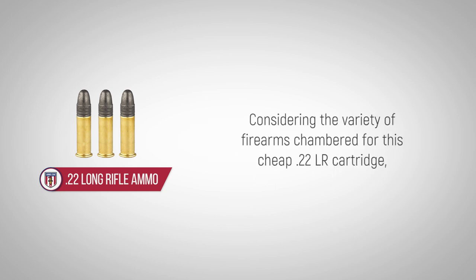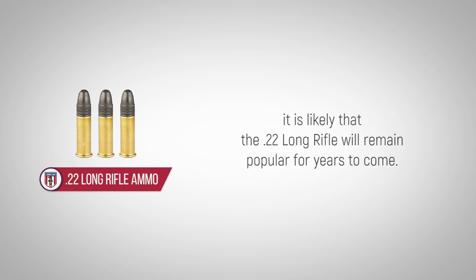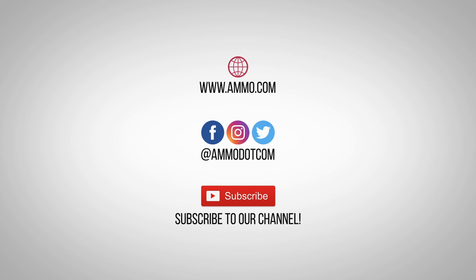Considering the variety of firearms chambered for this cheap .22LR cartridge, as well as the many shooter-friendly features, it is likely that the .22 Long Rifle will remain popular for years to come. Check out today's best ammo deals by visiting us at ammo.com, follow us on social media, and most importantly, be sure to subscribe to our channel right here on YouTube for more high-quality videos to help you stay armed both physically and philosophically.